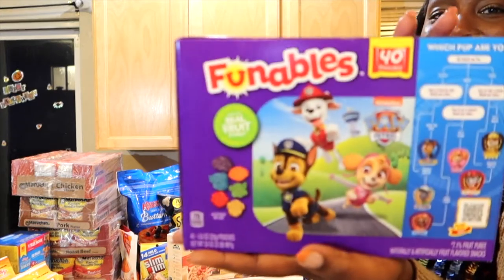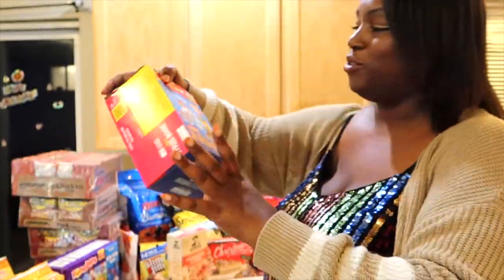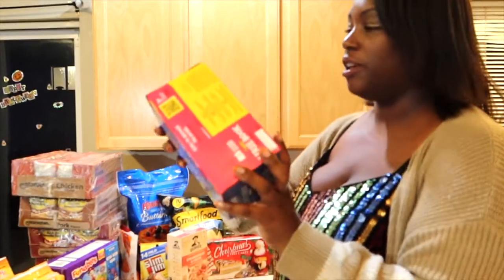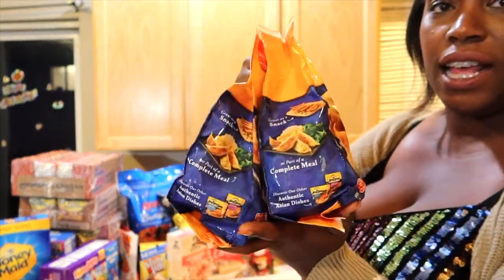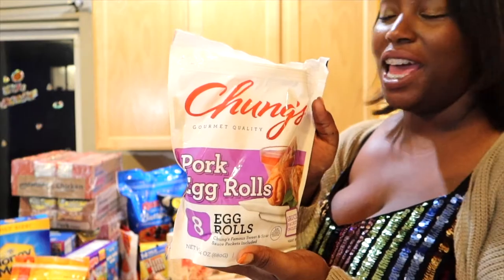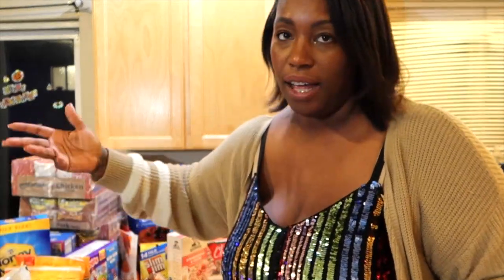My kids also love Paw Patrol, so I saw these Paw Patrol fruit snacks and had to grab them. And then I saw another Paw Patrol snack box — this one is like little cookies, almost like Teddy Grahams. It's Kellogg's, so they should definitely be good. We have a box of Honey Maid Graham Crackers. I have two bags of Ling Ling's Pork and Vegetable Potstickers — that's what I'm making for family dinner tonight. Unfortunately it's not fresh, but I'm not hosting. And also some pork egg rolls from Chung's — I don't know what they taste like but we're going to try them. I also have some Goldfish for snack and to go with lunch.